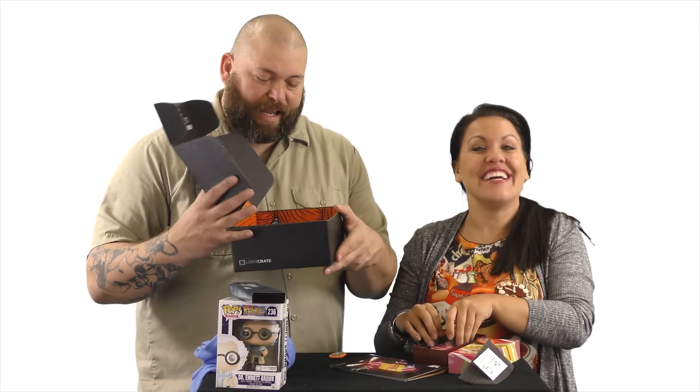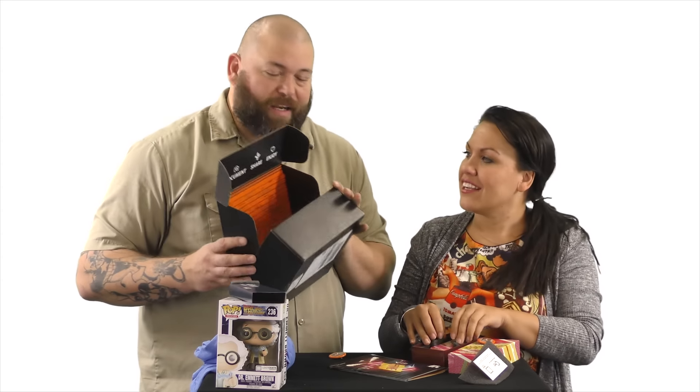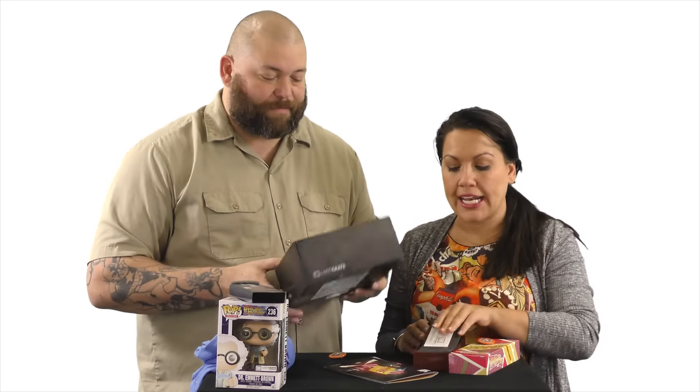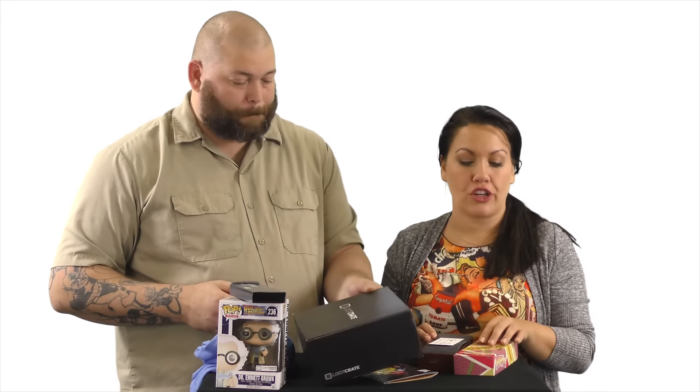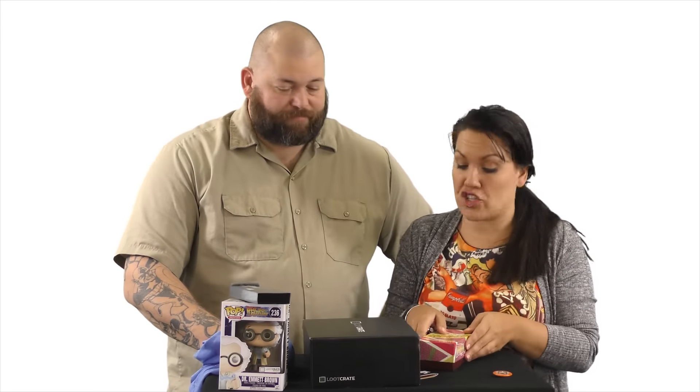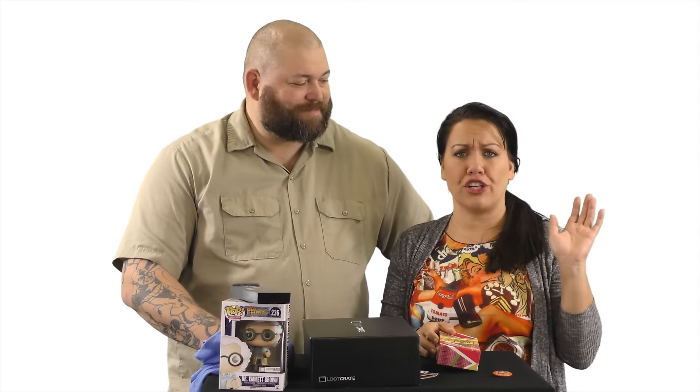Thank you, Loot Crate. An awesome one again this month. This is actually a really nice one, especially considering today is Back to the Future Day. I've got to give them props because, with Loot Crate, coming up with new themes all the time has got to be a challenge, but they really rise to the occasion. Check everything out at lootcrate.com and, of course, the more important website for everyone is comicwow.com. Follow us on all our social media. I'm Gigi. And I'm Big Rick. You're welcome.